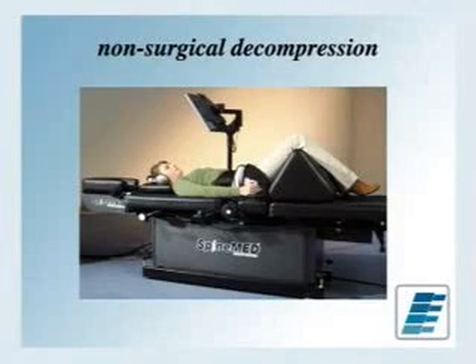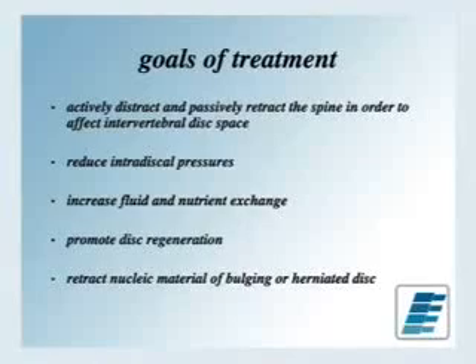There are many units out there now that do this. The one I use in the office is called the SpineMed, and basically what it does is non-surgically decompress the disc. The goal of this treatment is to distract and create room to allow the disc to move, then passively retract, which reduces intradiscal pressure, allowing possible retraction of the disc off the spinal nerve or spinal cord. Another goal is to try to increase the nutrients that get into the disc, so possibly some healing can occur.